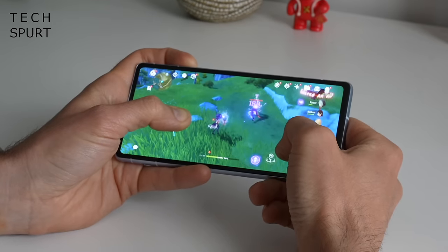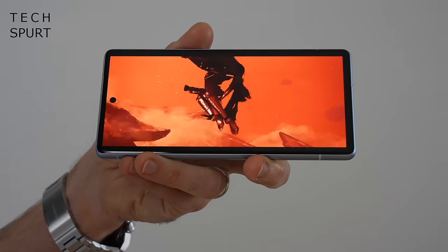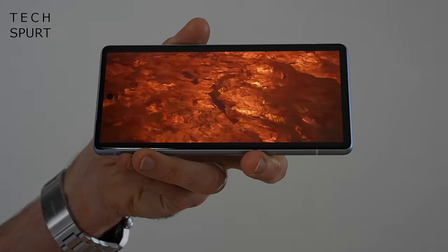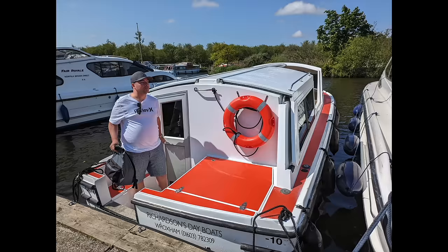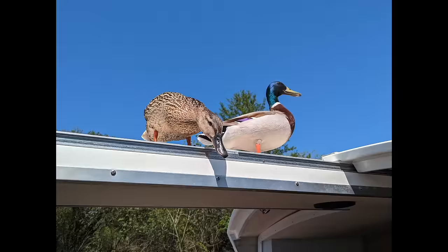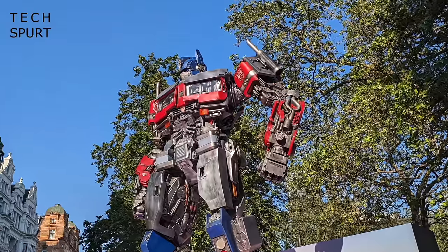But the Pixel 7a can happily run anything you chuck at it and doesn't struggle too hard with games like Genshin. That OLED screen is another 90Hz slice of eye-pleasing heaven, while the stereo speaker setup ain't too shabby. The software side is just as satisfying, with stock Android vibes, excellent security and privacy features, and years of updates to look forward to. You will struggle to find a better smartphone snapper at this sort of price — between the 64MP Quad-Bayer camera sensor and the Tensor's slick image processing, you'll be treated to great-looking pics even in some pretty rough conditions. The Pixel 8a is expected to launch in May.